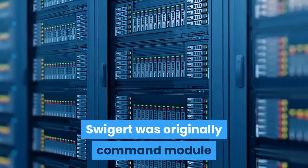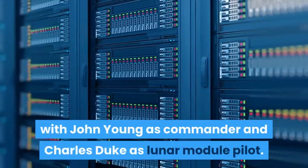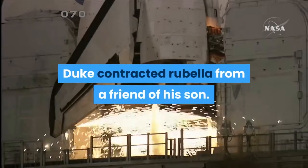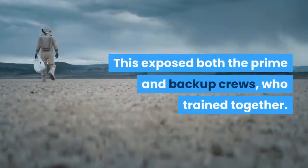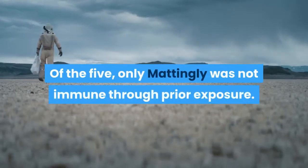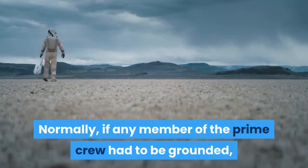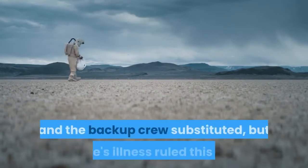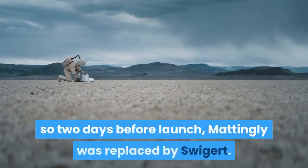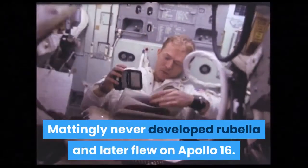Swigert was originally command module pilot of Apollo 13's backup crew, with John Young as commander and Charles Duke as lunar module pilot. Seven days before launch, Duke contracted rubella from a friend of his son, exposing both the prime and backup crews, who trained together. Of the five, only Mattingly was not immune through prior exposure. Normally if any member of the prime crew had to be grounded the remaining crew would be replaced as well, but Duke's illness ruled this out, so two days before launch Mattingly was replaced by Swigert. Mattingly never developed rubella and later flew on Apollo 16.